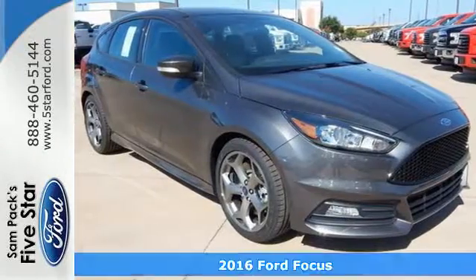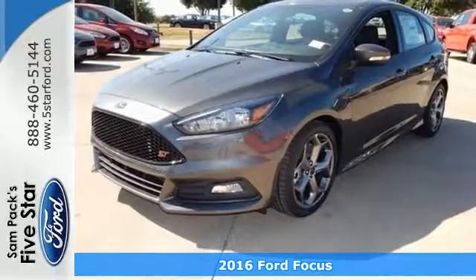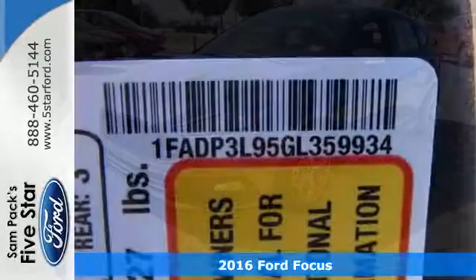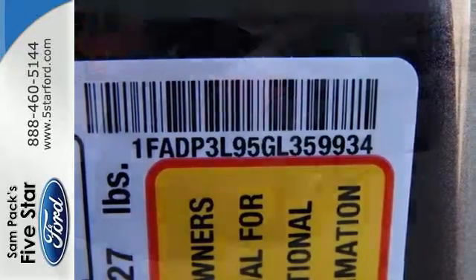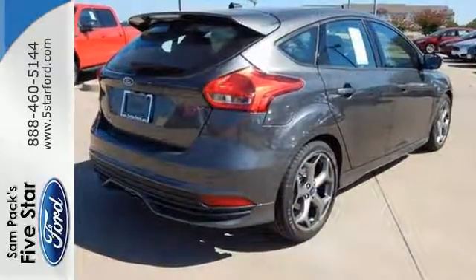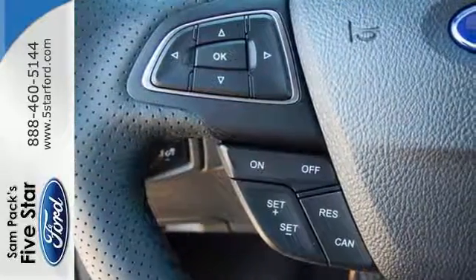Here's a 2016 Ford Focus ST — more power, more performance, and even more fun. It starts with the 252 horsepower and 270 pound-feet of torque generated by the 2-liter EcoBoost engine, and continues through the ST sport suspension all the way to the high-mounted rear spoiler.